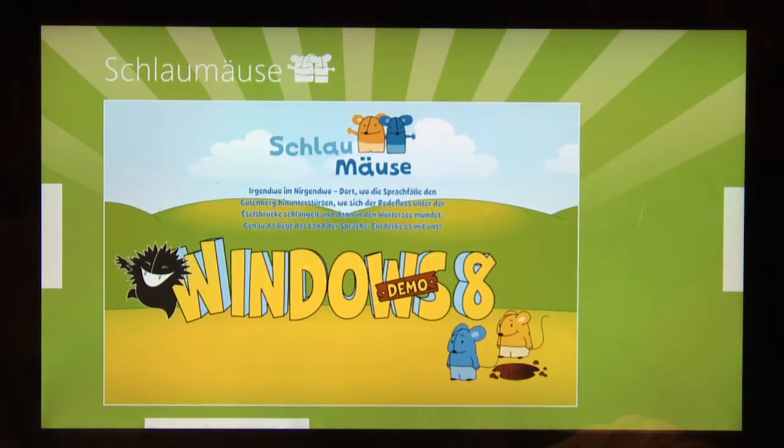Lingo, the blue smart mouse, loves adventure and action. Loves to juggle with letters, build syllables and deconstruct words.